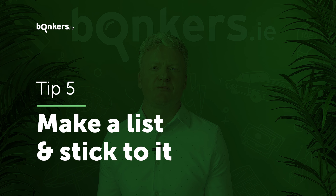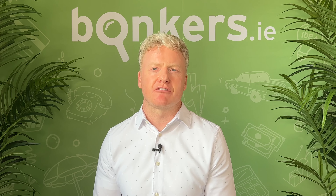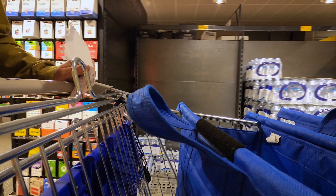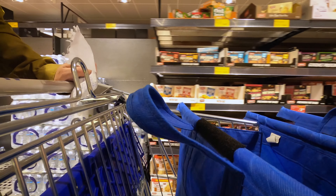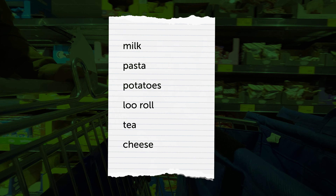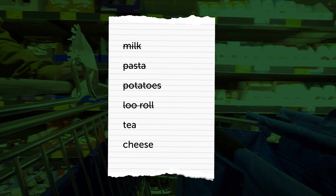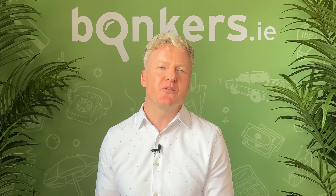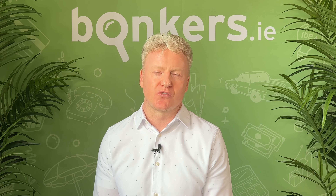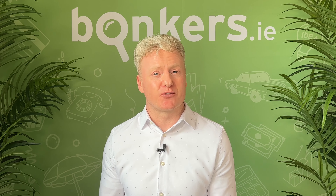Ever notice that all your staple items such as cheese, milk, bread and cereal are often in completely opposite corners of the store, forcing you to wander around more aisles and invariably spend more? Well, if you want to spend less, the best thing to do is make a list and stick to it. It also means you won't forget something and be forced to make another trip to the supermarket or pop into your local convenience store instead.